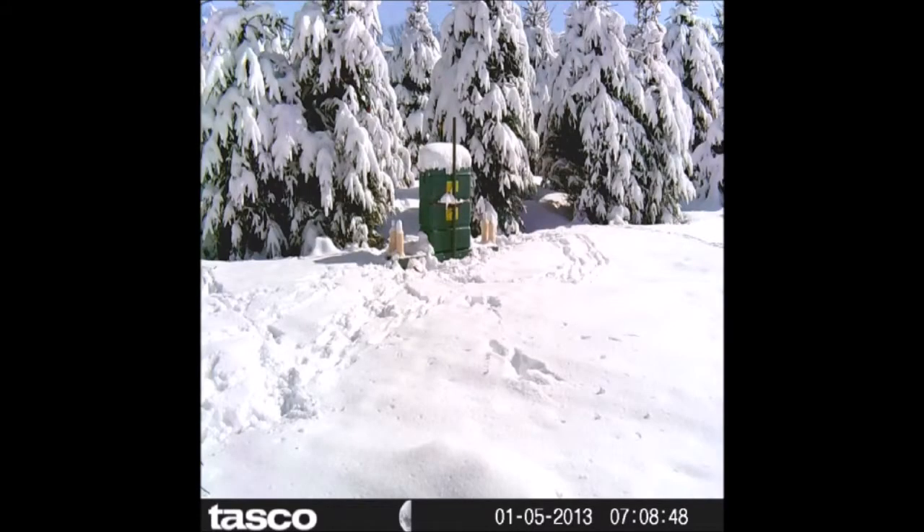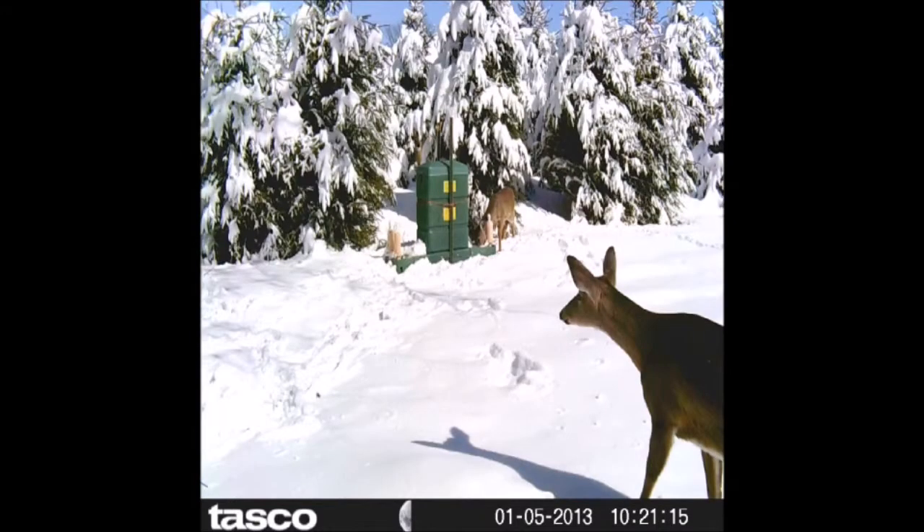It's not a high-use feeder, but the deer do frequent it enough, and when they do, they get a tick-aside on their ear that kills the Lyme tick. It's the same tick-aside that you use on your dog and also spray on your clothing to keep deer ticks away. It is an effective way of managing the deer tick population.